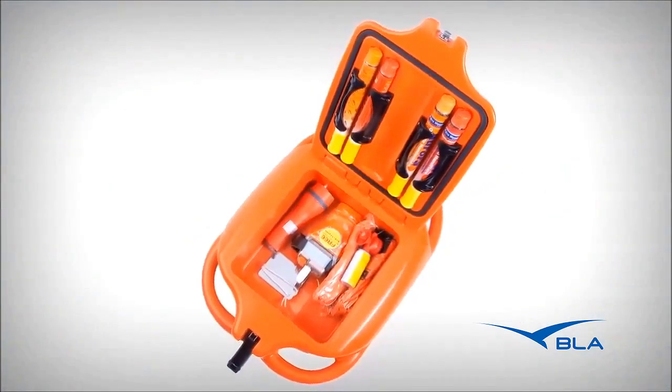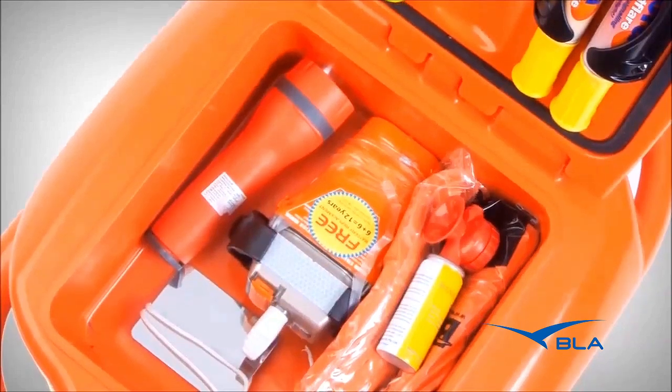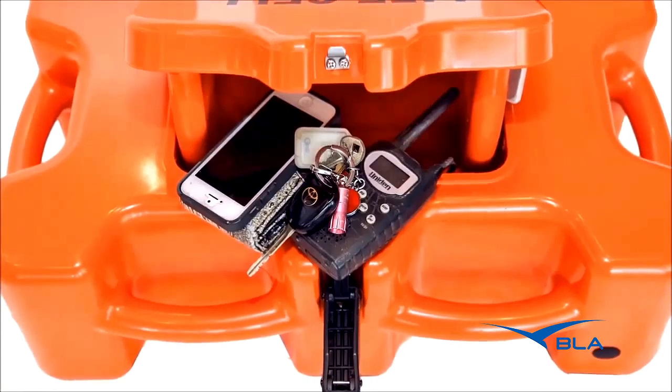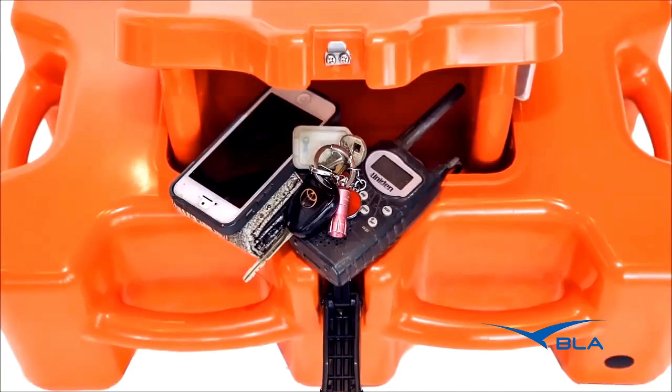LifeCells hold all mandatory safety equipment: E-EPIRB, flares, air horn or whistle, V-sheet, torch, heliograph or mirror. There is also room for wallet, keys, phone, sunblock and a handheld VHF radio.